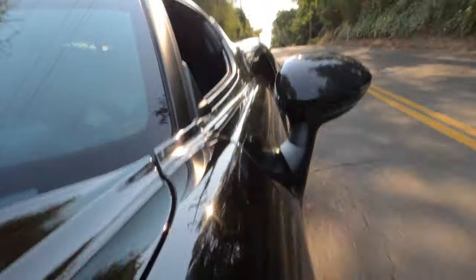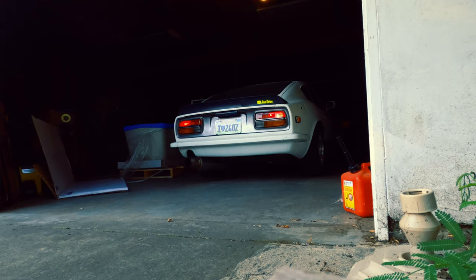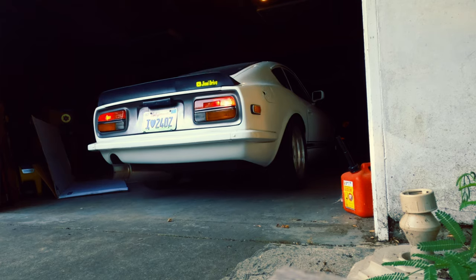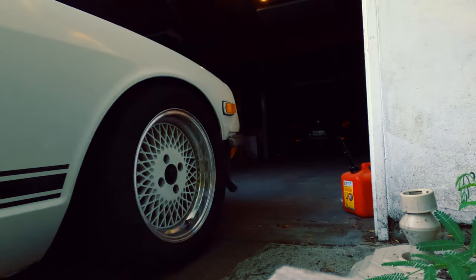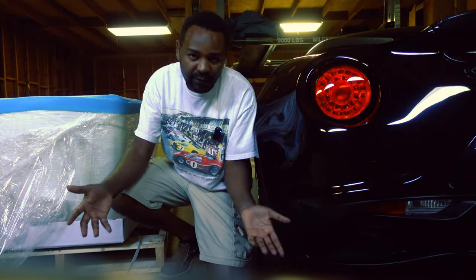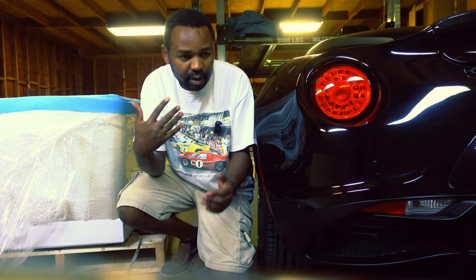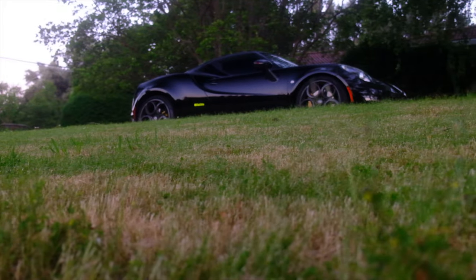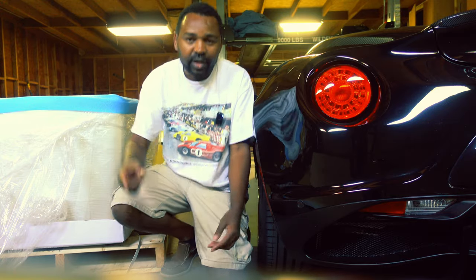What's up guys, welcome back to another episode of G-Only Drive. My name is Sam, and today we are headed to Cars & Coffee. The main purpose of this video is to talk about my Alfa Romeo 4C — this is my one-year anniversary with the 4C. I want to talk about my experience and how much it cost me to own it for that one year.